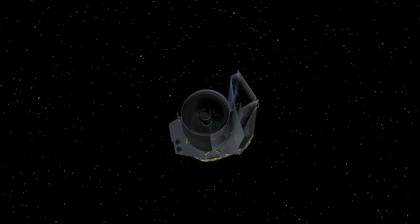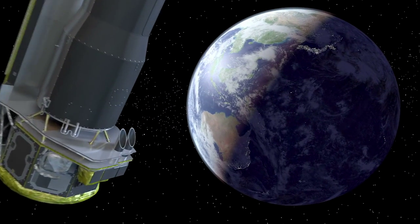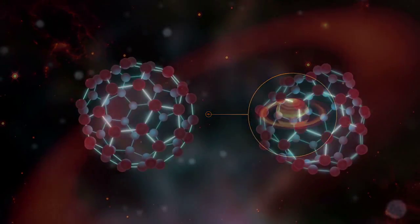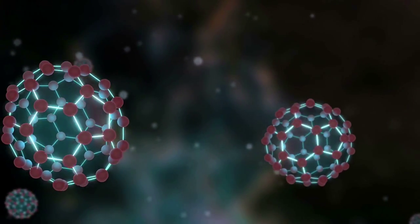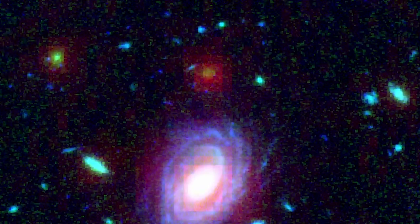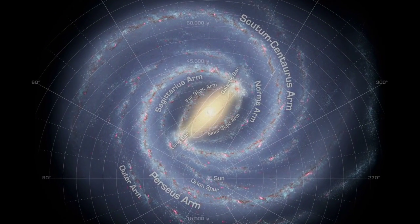Shortly after launch, Spitzer began its rich history of surprising revelations within our solar system and beyond. It discovered Saturn's largest ring, one seen only in infrared light. It identified buckyballs in space — carbon cages that can trap other small molecules or atoms like tiny time capsules. Working with Hubble, it helped pinpoint some of the most distant galaxies in the universe. And Spitzer's ultra-high resolution map of the Milky Way substantially improved our understanding of our own galaxy's structure.